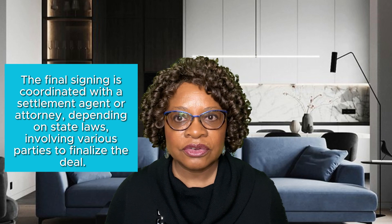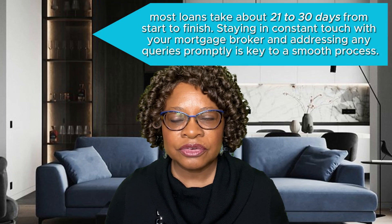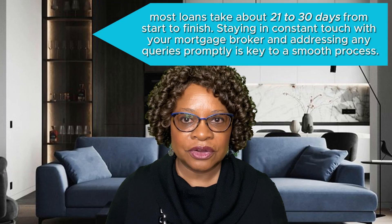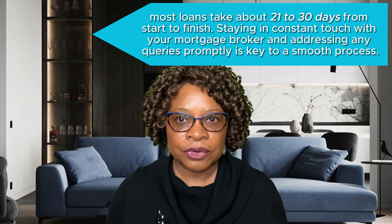The final signing is coordinated with a settlement agent or attorney, depending on state laws. Remember, most loans take about 21 to 30 days from start to finish.